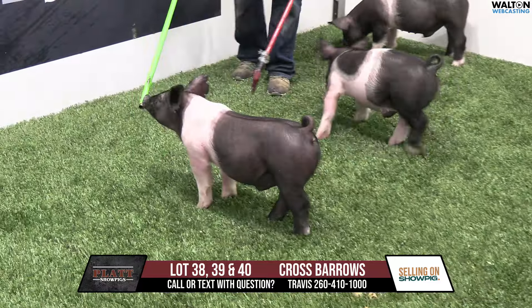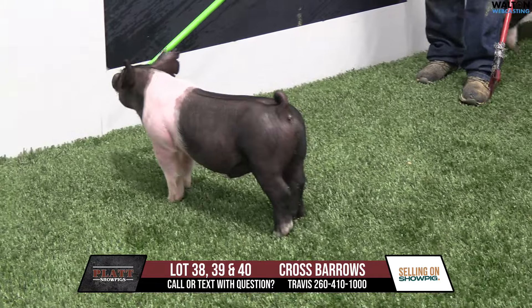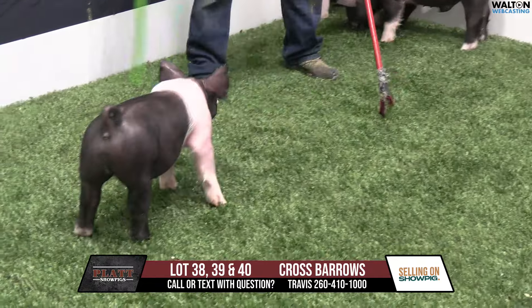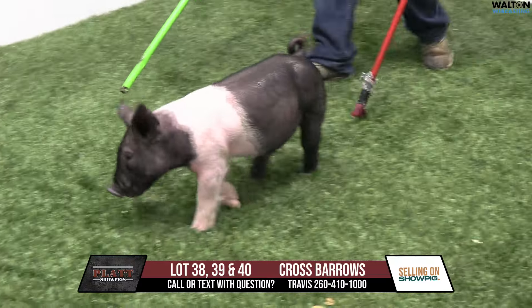Lot 40 is going to be 103-1. He is a Judgmental back on a littermate to that Jordan sow we just talked about. I liked Jordan so well that I bought the mom as well as the sister to her that Kilmer was lucky enough to sell us.